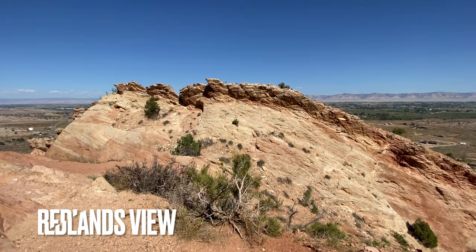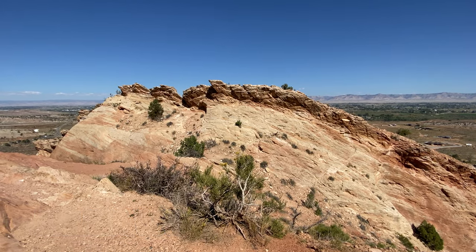This is the first scenic point, where you're standing on the Redlands Fault — a break in the earth's crust.